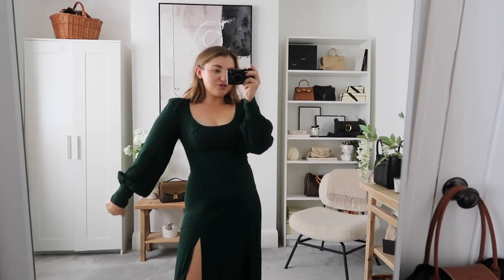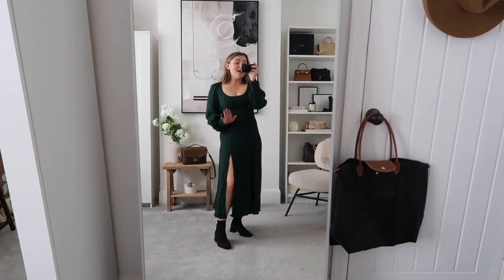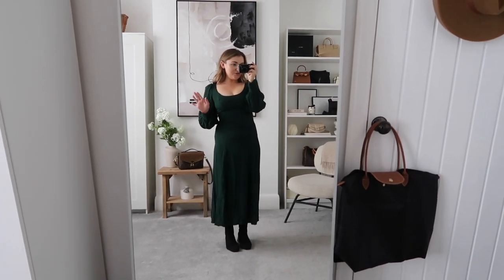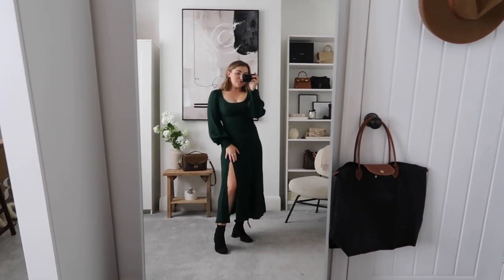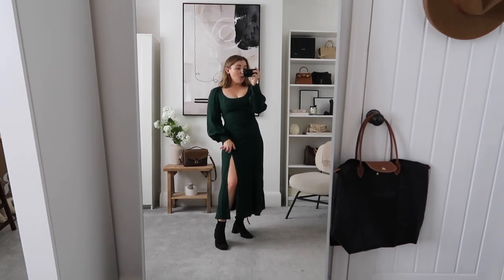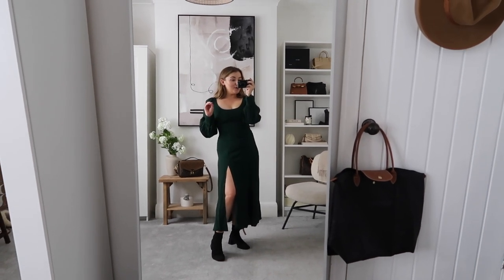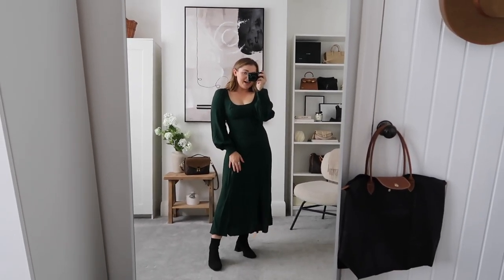I'm just obsessed with the silhouette - this scoop neck is just the most flattering thing. You can pair it with all your beautiful festive jewellery, and the little bell sleeves with the tight cuffs are really flattering. The shade of green is perfect - it's very in right now, but green is just perfect every year for the festive period. I'm so in love with this Reformation dress and I'll definitely be shopping more from Reformation on Farfetch, so keep your eyes peeled for party wear outfits coming soon.